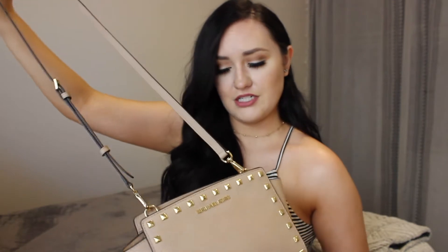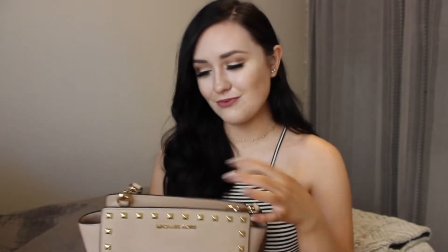This is definitely like a crossbody type of bag. I love crossbody bags or bags that have a crossbody strap because it's just nice having your hands free all the time — you can throw it over your shoulder and you're good to go. It has nice gold hardware on it. Let's go ahead and get right into what is inside.